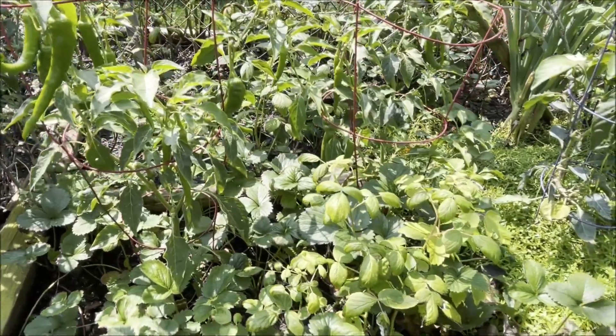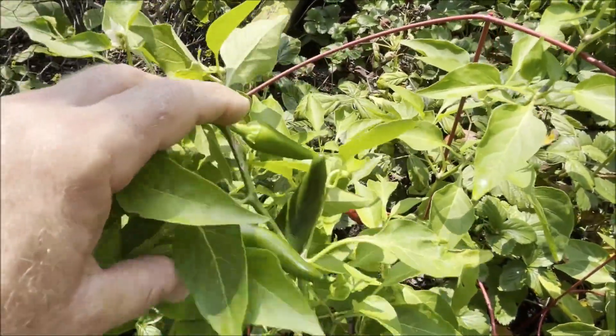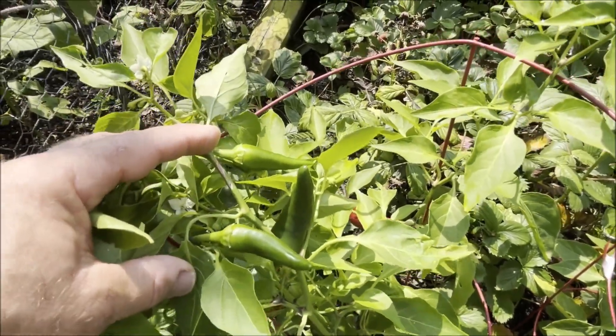The cowhorn pepper plants are still producing and so are the Fresno pepper plants. Really, really happy with the results this year.